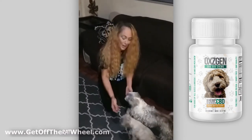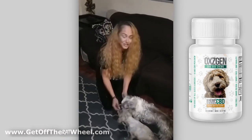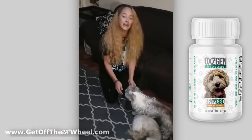Just remember, these are pet chews and not treats, so you can only give them one to two per day based on their weight.